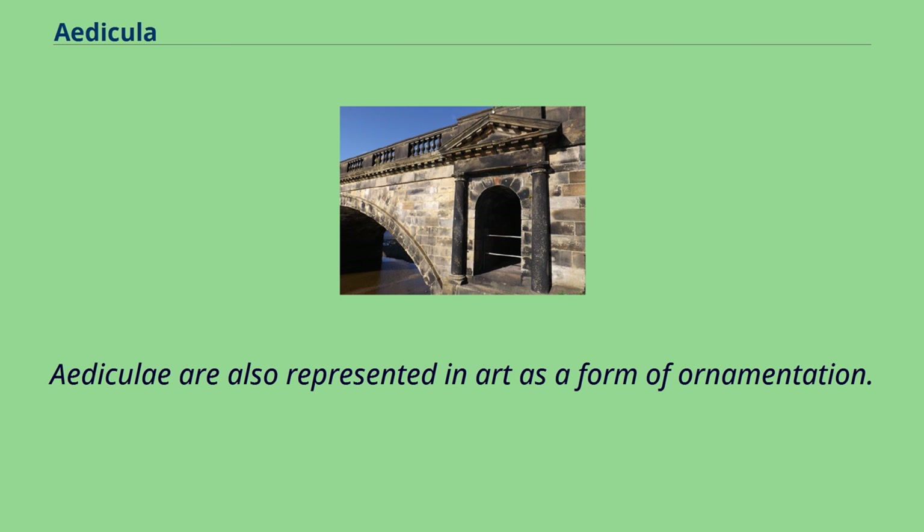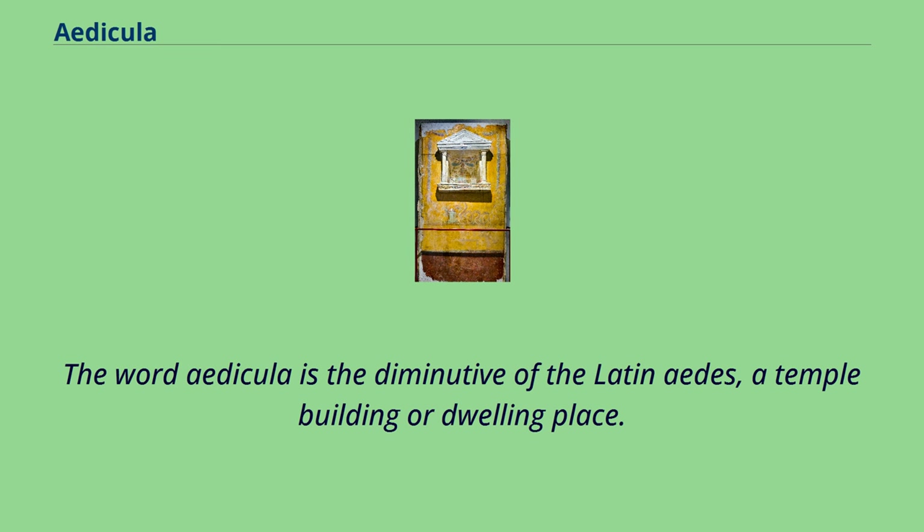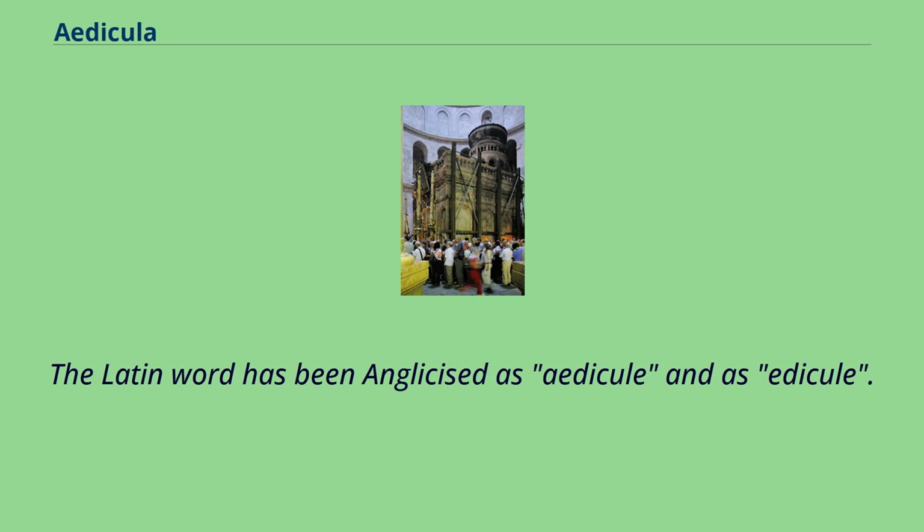Ediculas are also represented in art as a form of ornamentation. The word Edicula is the diminutive of the Latin Aedes, meaning a temple building or dwelling place. The Latin word has been anglicized as Edicule and as Aedicule.